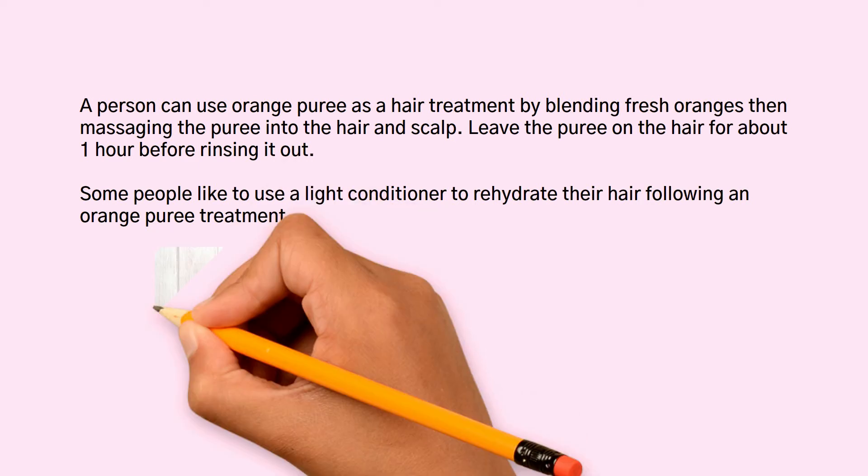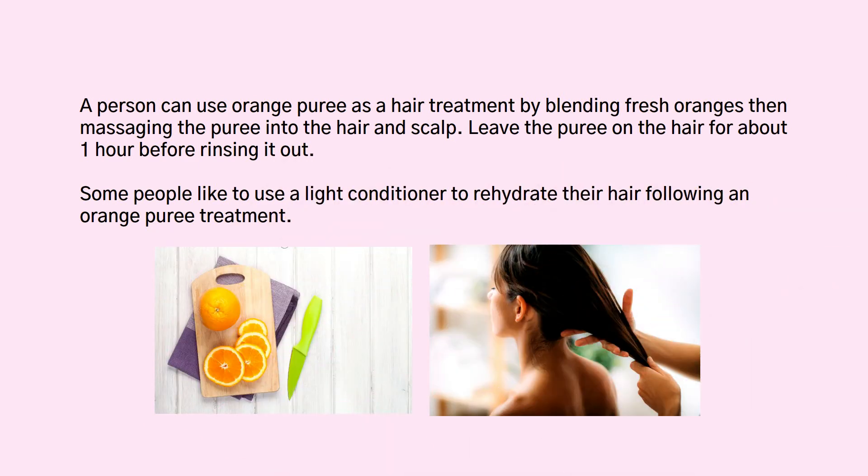Some people like to use a light conditioner to rehydrate their hair following an orange puree treatment.